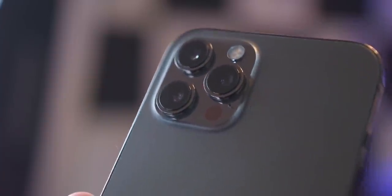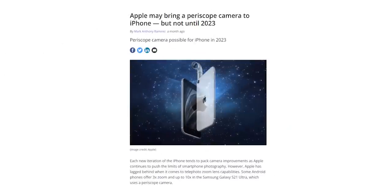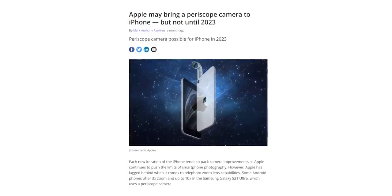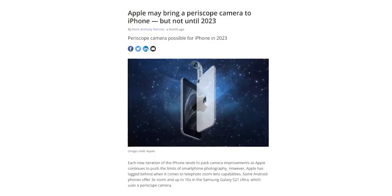And if you were hoping that this year's iPhone models would finally have periscope zoom cameras, then you would be disappointed — because not only will this year's iPhones not feature periscope zoom cameras, but next year's iPhones will not either. This means Apple will hop on the zoom trend in 2023.